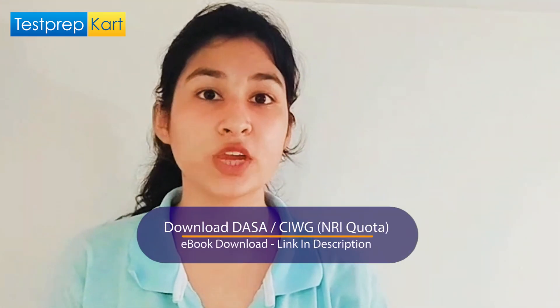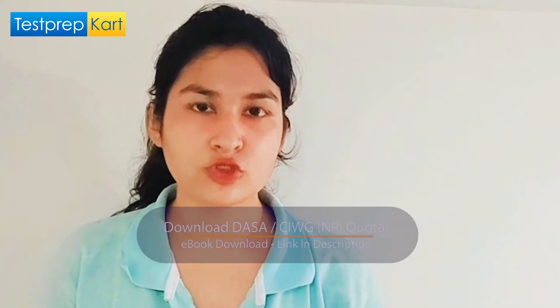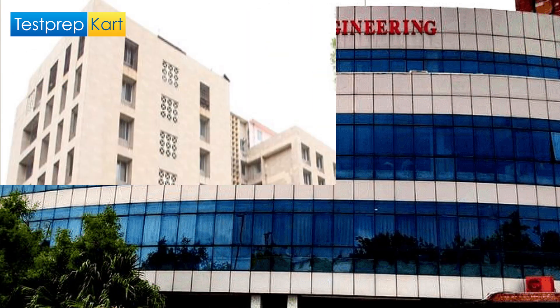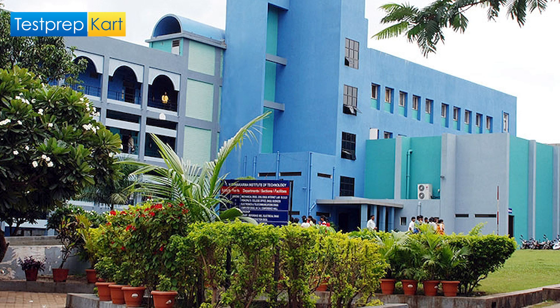Lastly, let's discuss some state universities which accept the JEE Main score. Taking Maharashtra as an example, some top universities in the state include Bharati Vidyapeeth Deemed University College of Engineering in Pune, ICT Mumbai (Institute of Chemical Technology), VIT Pune, Vishwakarma Institute of Technology, and more. You can explore even more options to build a strong backup plan. You need to work very hard if you really want to get into a top engineering college — whatever opportunity you get, take it.